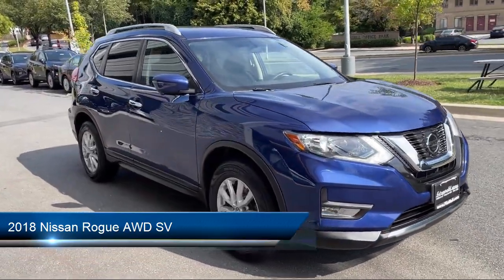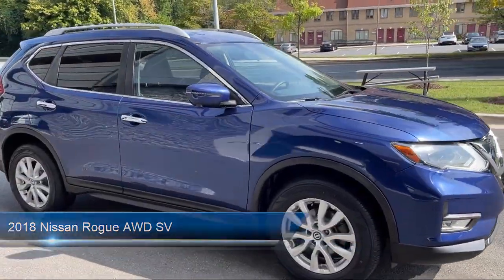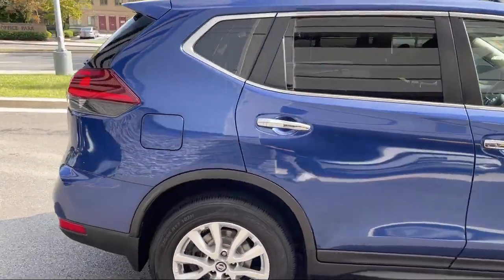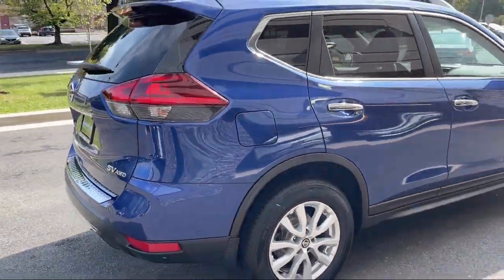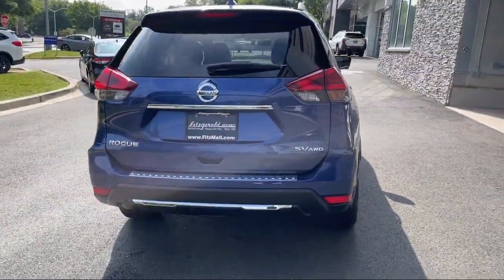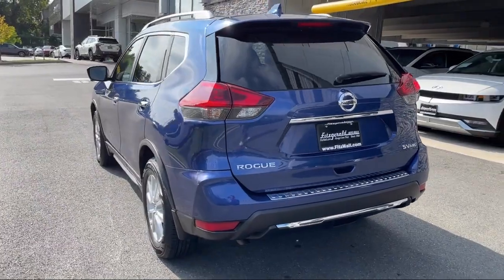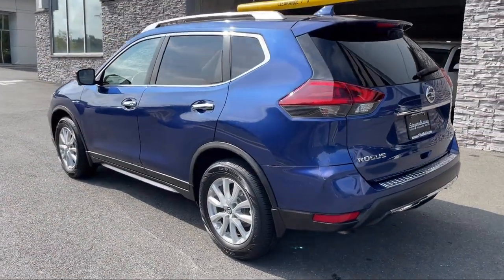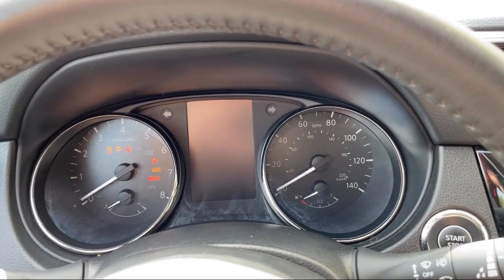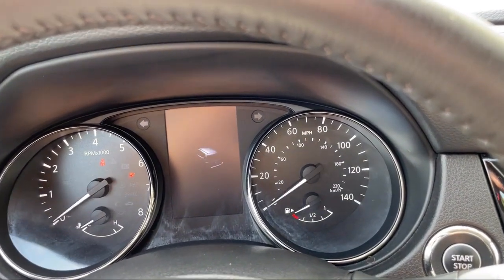It comes equipped with Smartphone Integration, Apple CarPlay, Steering Wheel Mounted Voice Control, Drive Mode Selector, Hill Holder Control, Rear Spoiler, Front Overhead Console, Rear View Camera System, Multi-Function Remote Keyless Entry, Power Door Locks, Auto Locking, Emergency Rear Locking Retractors. And has less than 35,000 miles on the odometer.